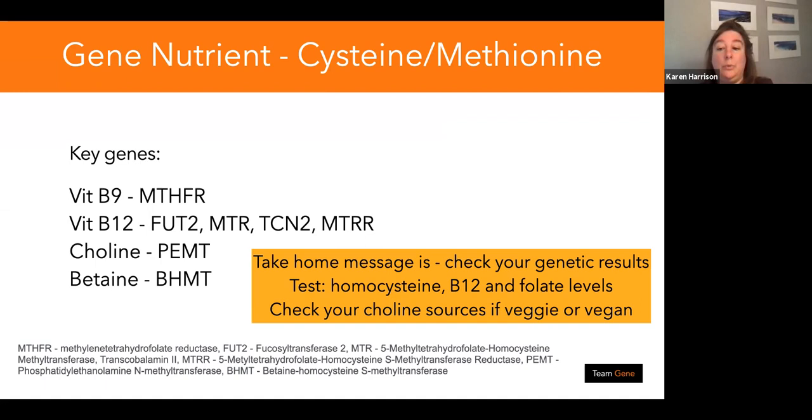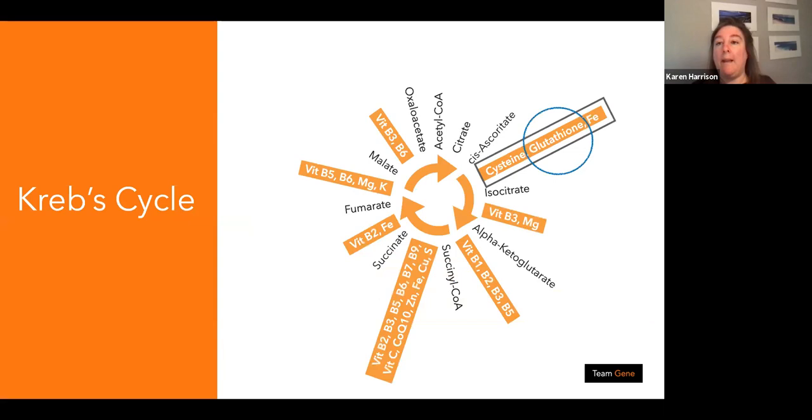You also need to look at choline levels particularly if you're vegetarian or vegan, and at zinc, which is a co-factor in all of this. Cysteine is a precursor for methionine and these are the key genes to think about — they regulate B9, B12, choline, and betaine. These are all easy things you can eat or drink, including through protein powders. So let's now look at glutathione — our master antioxidant.